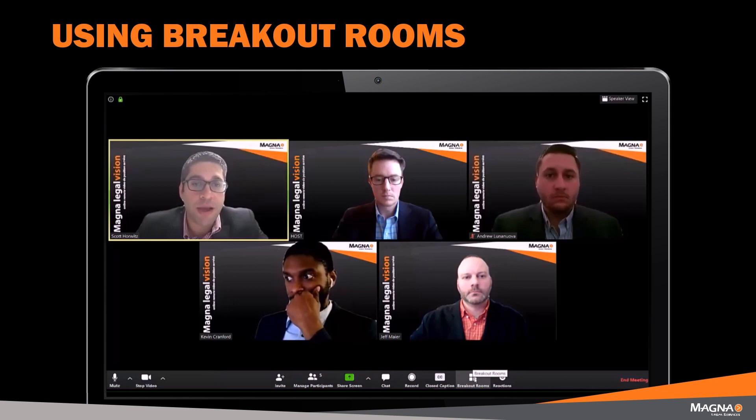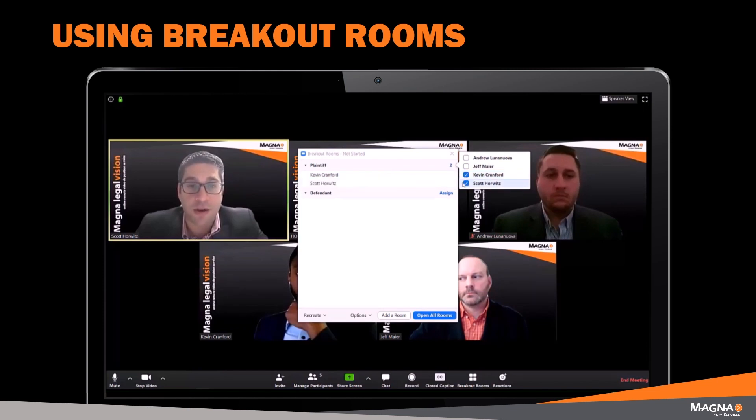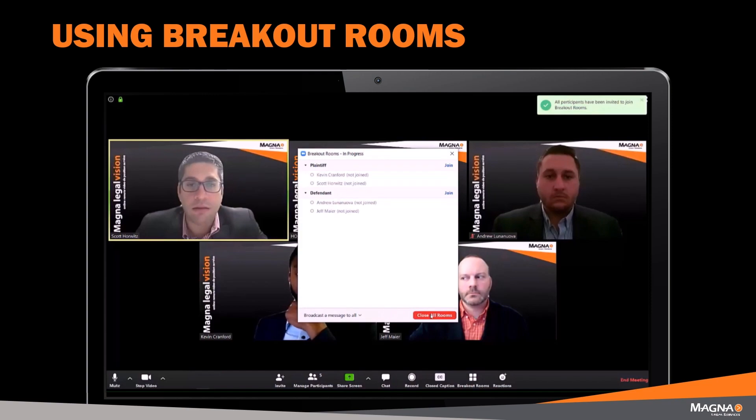Using the breakout rooms feature within the Magna LegalVision platform allows the Magna host to put participants into specific breakout rooms. Rooms can be customized ahead of time. For example, during the course of a mediation, the Magna host can put the plaintiffs in one room and the defendants in another.